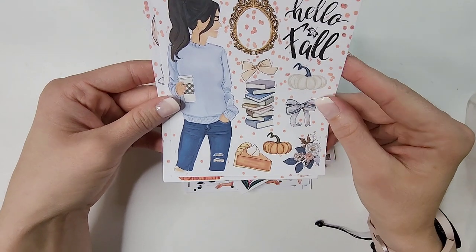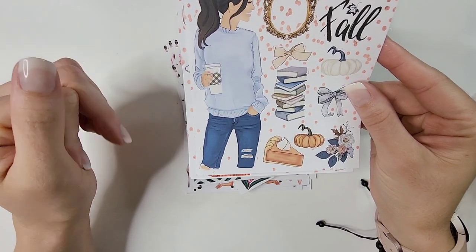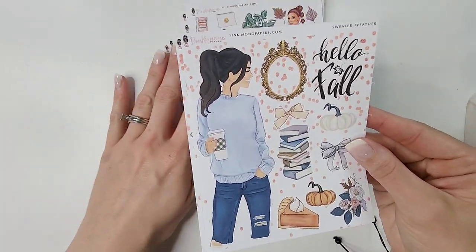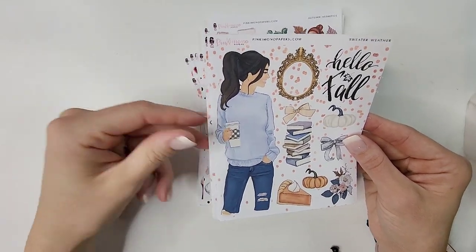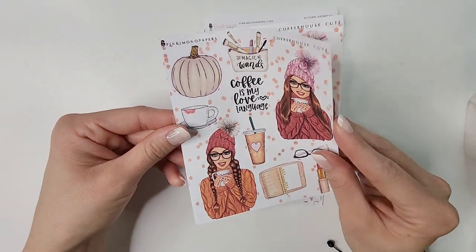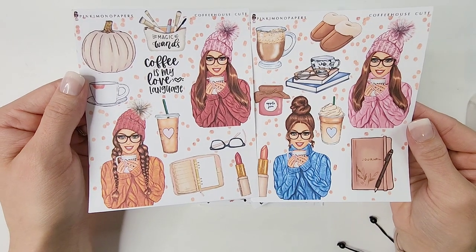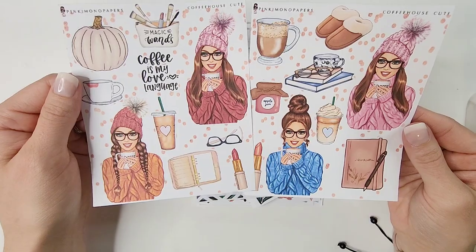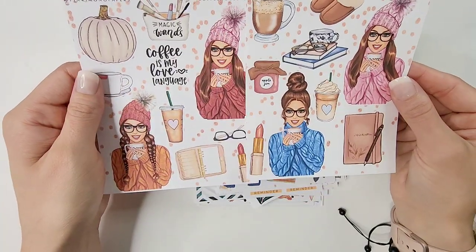'Sweater Weather' — that is my vibe in case you're wondering what my fall style is. I'd love to say I dress super put-together every day in fall but honestly it's just this. 'Coffee House' — I got all the girls; I love her glasses, beanies, coffee cup, and the journal right there. So cute, I love this so much.